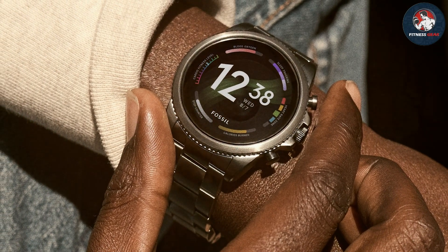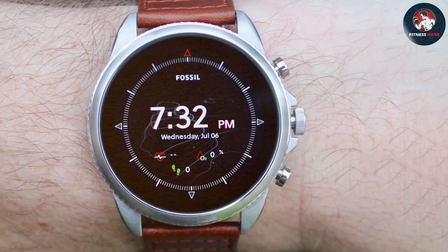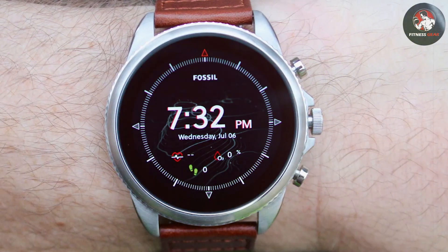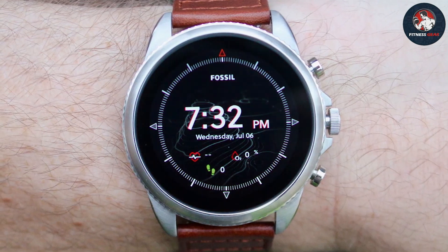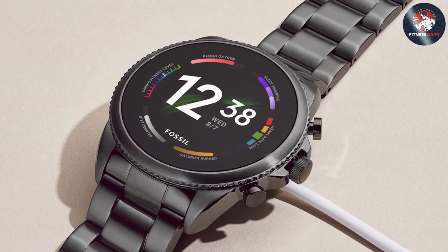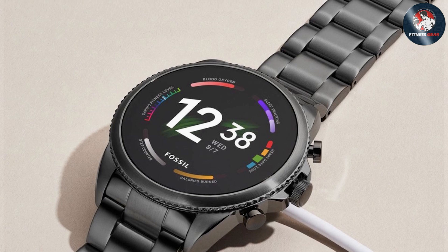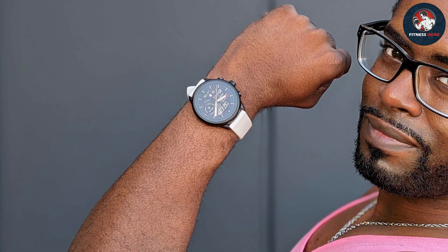The Gen 6 Smartwatch is powered by the Qualcomm Snapdragon Wear 4100 Plus platform, offering improved performance and faster response times. It includes health and fitness tracking features such as heart rate monitoring, SpO2 measurement, and sleep tracking. The watch also supports GPS for accurate distance tracking and route planning.